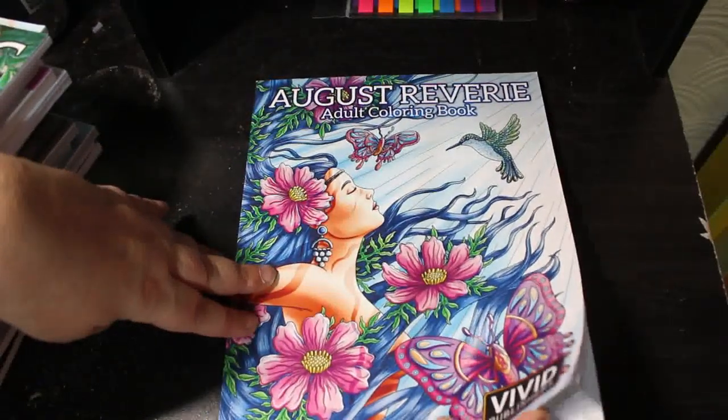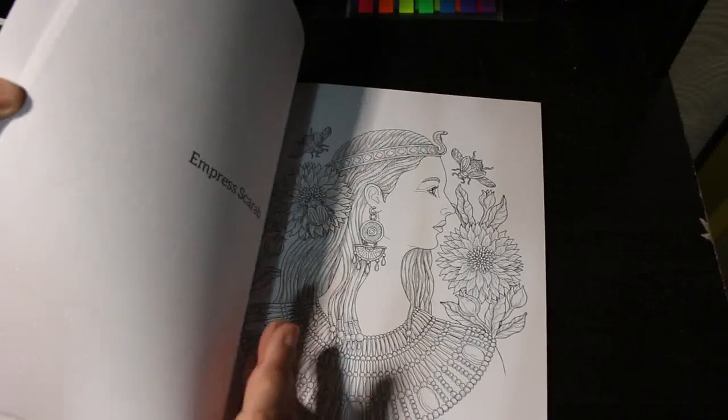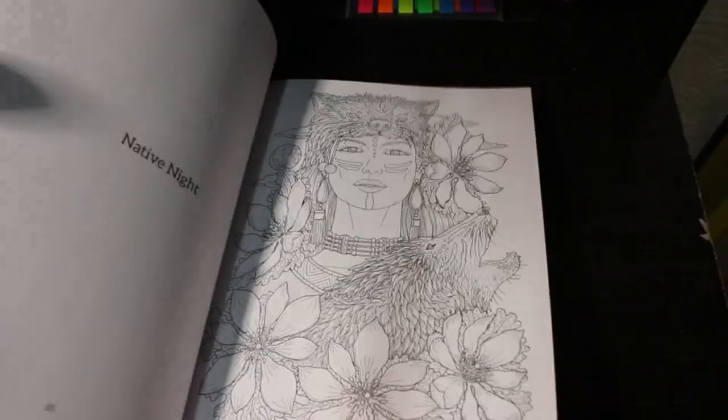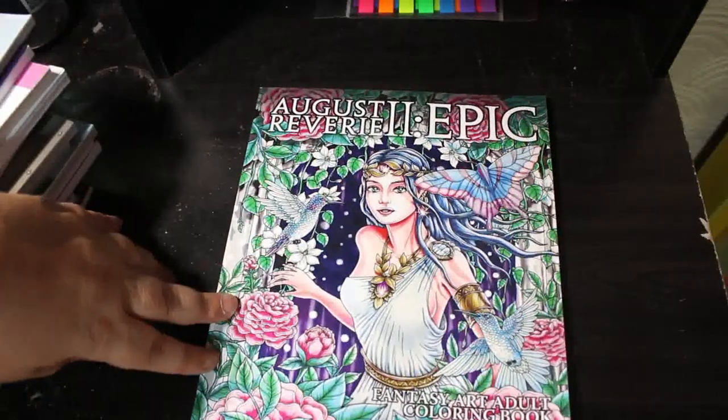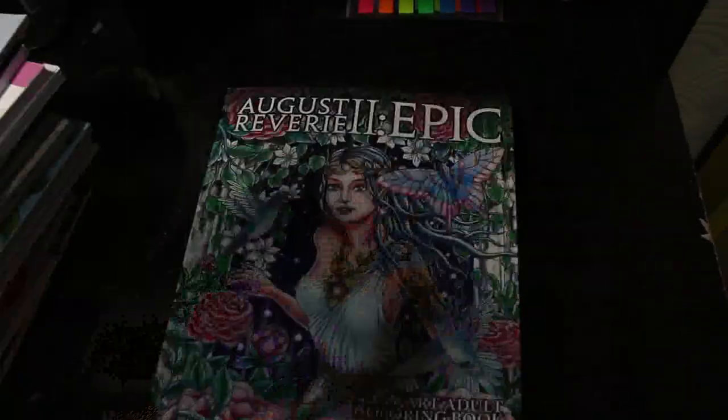Then I've got August Rivery — I'm not going to try to pronounce the artist's name. It's beautiful though — I just haven't colored it. That's nice. And then I have August Rivery 2: Epic, which is again absolutely stunning.